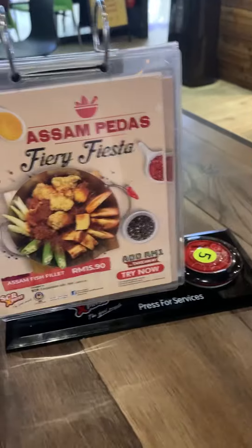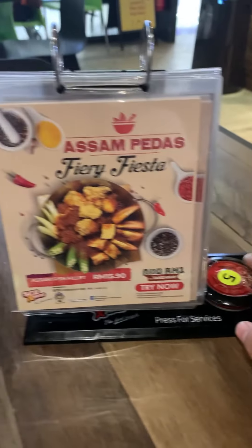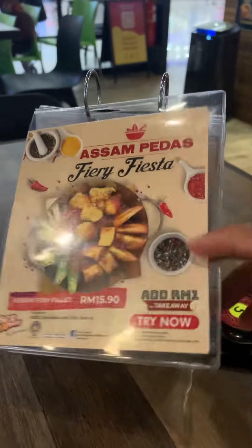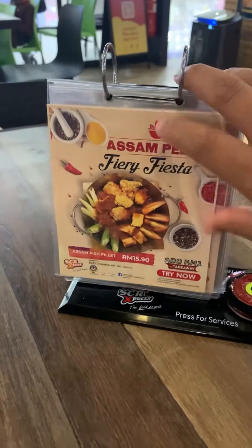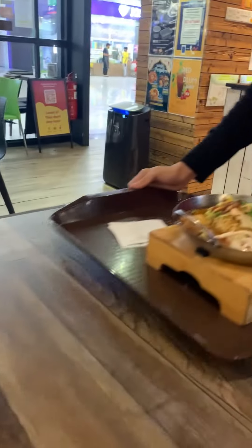I really like their system — if you want any assistance you can just press this button and people will come to assist you. These are some other foods they serve, like a calendar. Wow, the food already came!